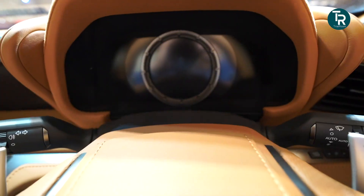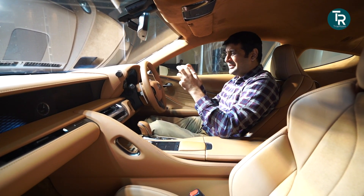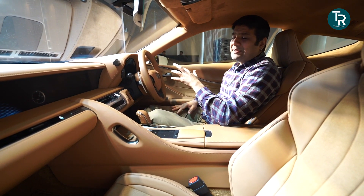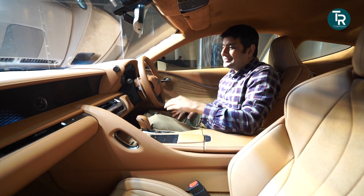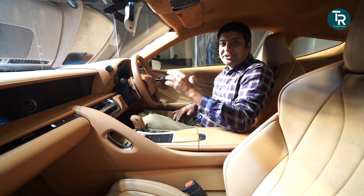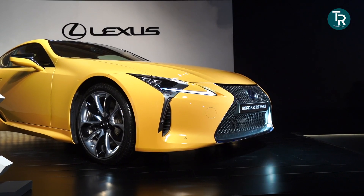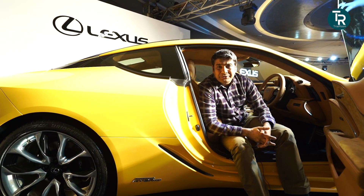The instrument cluster is digital — not very large, but very unique and futuristic. Everything in this car is very likeable. If you are used to how Lexus cabins look, this is a different level altogether. If you are looking for a big sports car, it is difficult to find a better place.